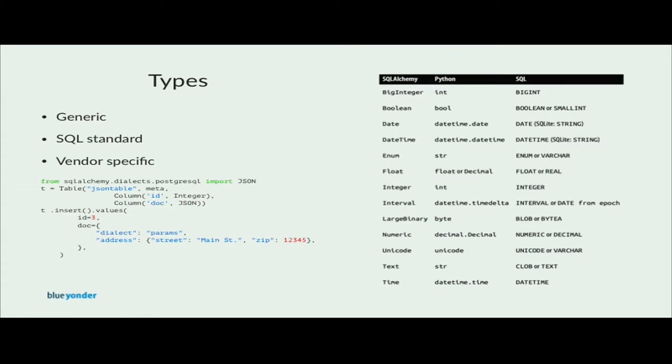For example, you can see here the powerful JSON field that was introduced in Postgres, and it's only available from the dialect implementation. You can use it in normal SQLAlchemy querying syntax.